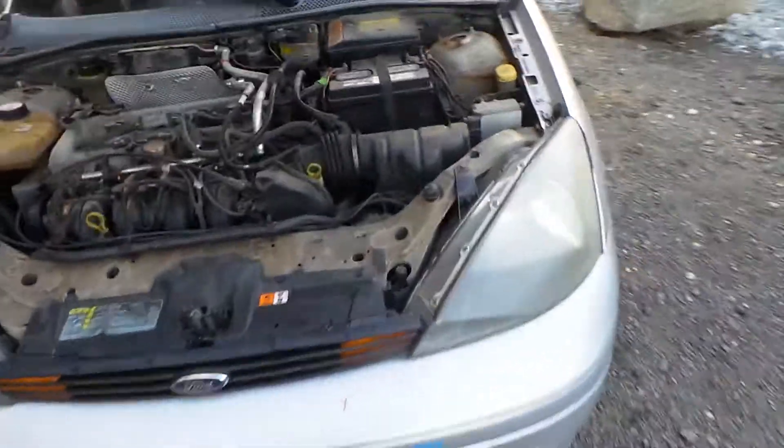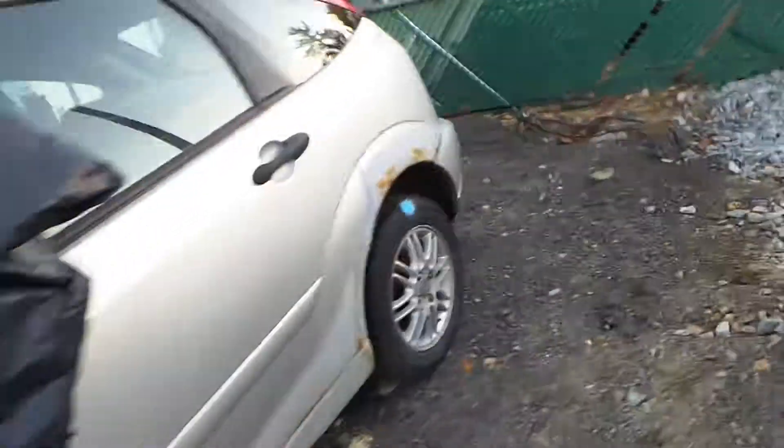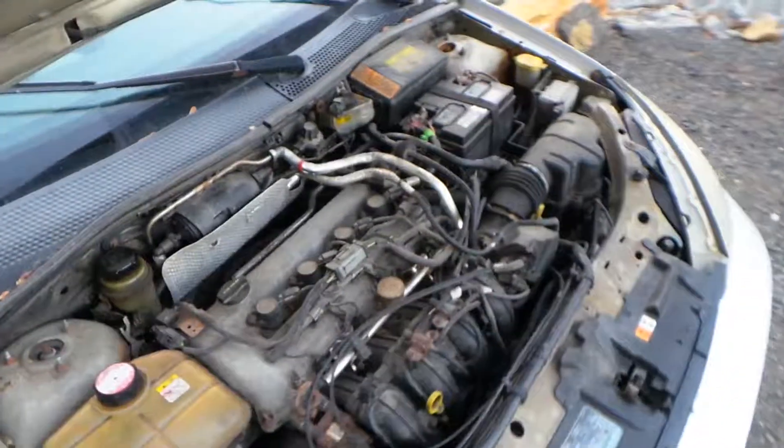Two headlights that are cloudy but still usable. We have a good mirror. Door's good for parts. Two good taillights. Another good mirror. And many other good parts to reuse.